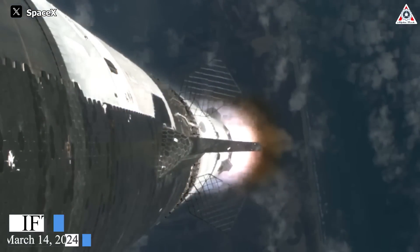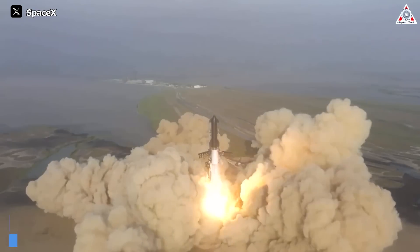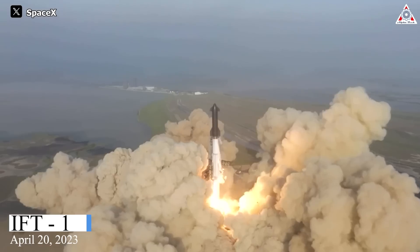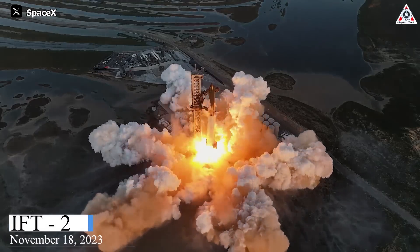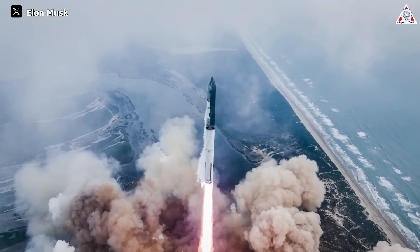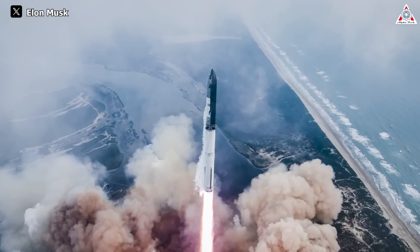The third Starship launch was indeed a distinctive and pivotal event for all future plans involving Starship. After undergoing two previous launches, SpaceX garnered numerous necessary lessons for the development of their Starship system. With the third launch, as expected, Starship took another intriguing step forward on its path to success.